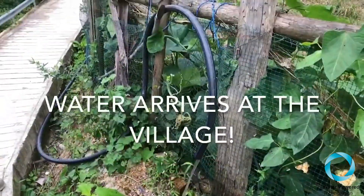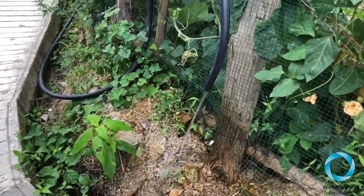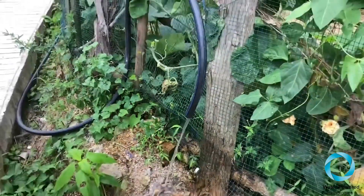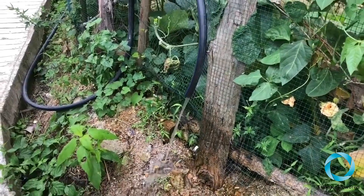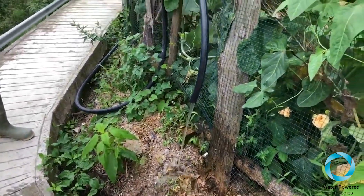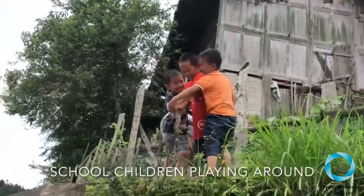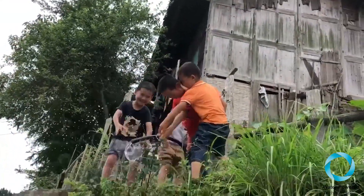The water arrived a lot faster than I thought it would. I calculated for an hour, but we got here earlier. Three days of work — actually two and a half days. Good flow. That's a lot of water. That's good.